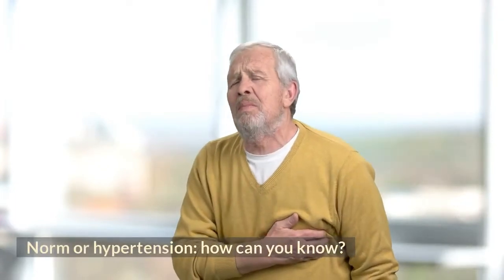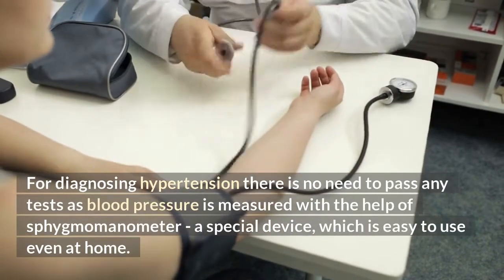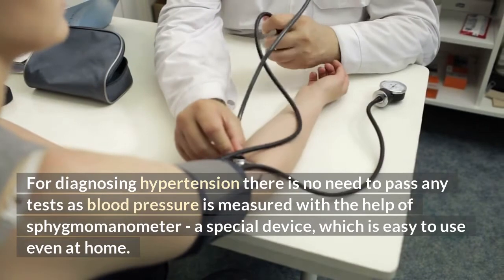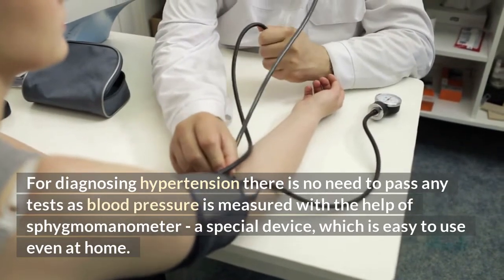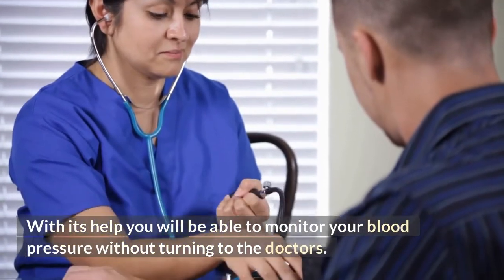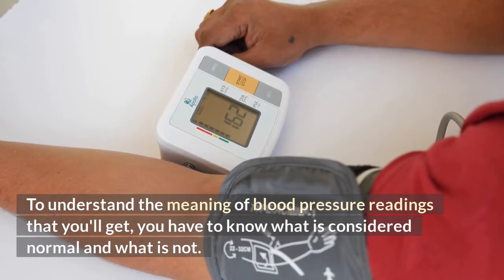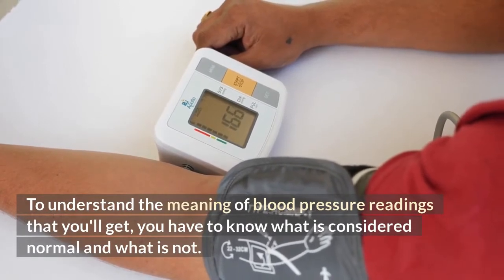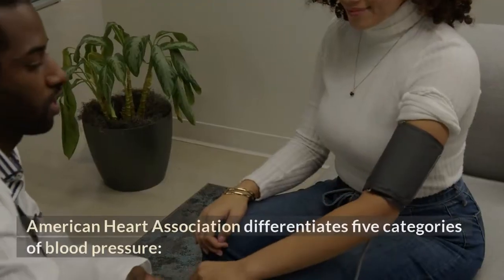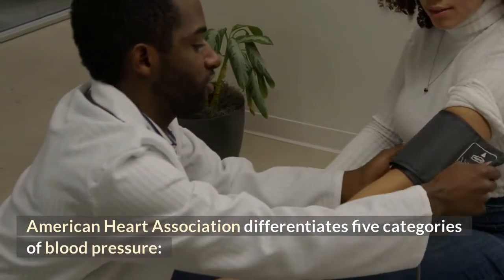Norm or hypertension — how can you know? For diagnosing hypertension there is no need to pass any tests, as blood pressure is measured with the help of a sphygmomanometer, a special device which is easy to use even at home. With its help you will be able to monitor your blood pressure without turning to doctors. To understand the meaning of blood pressure readings, you have to know what is considered normal and what is not. The American Heart Association differentiates five categories of blood pressure.